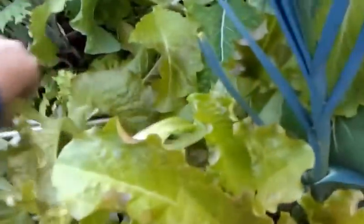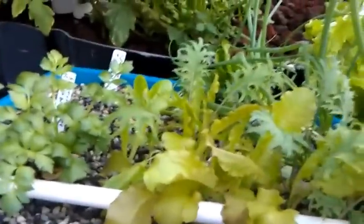Looks like my father-in-law has been in here getting a little lettuce today, which is exactly what everybody's supposed to do — if you're hungry, come pull something. Here's our seeding media where we seed and then transplant the plants out into the grow beds.